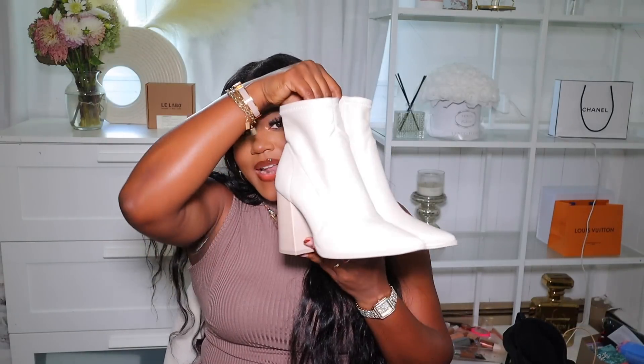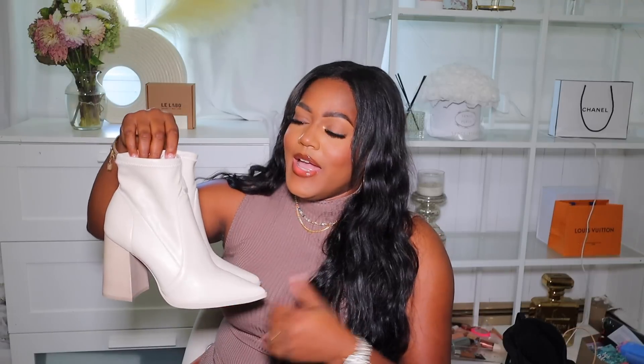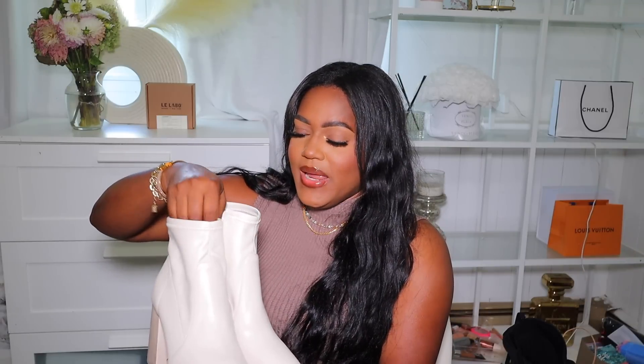Also from Nordstrom, I picked up some boots. I'll show you these before I get into the clothes. The first pair are these — they are like an off-white color and I think they're just so beautiful. I've never owned a pair of off-white or cream boots before. These look so pretty and they are super comfortable.